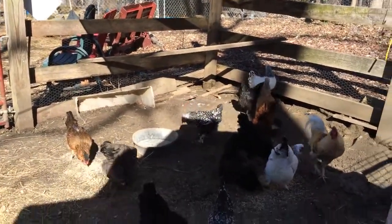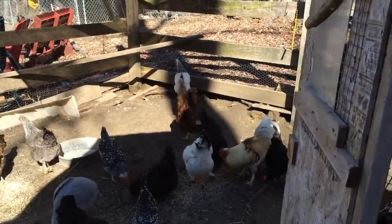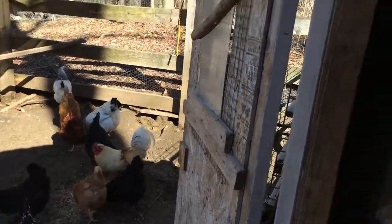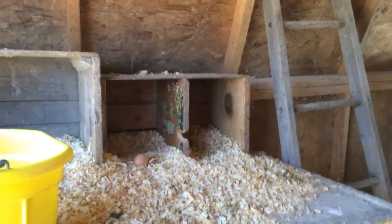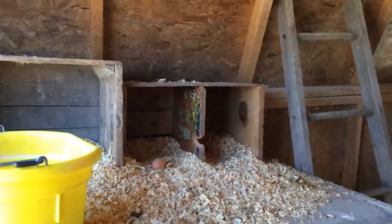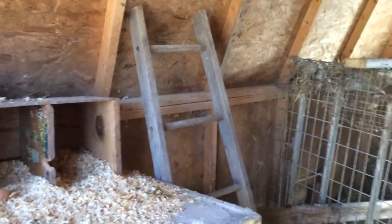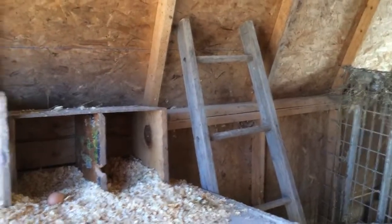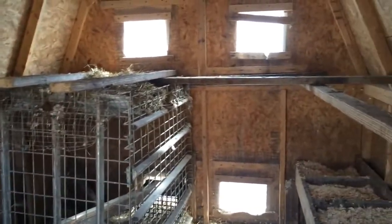Good morning and welcome to our chicken yard and chicken coop. I'm going to give you a brief little tour of Timber Creek Farm's chicken coop, or as we affectionately call it, the chicken palace. I will probably be interrupted a million times by roosters crowing. This is a converted garden shed, a rather large one, which worked out perfectly because I had a chicken addiction apparently. It was basically an empty space and we converted it into a chicken house.